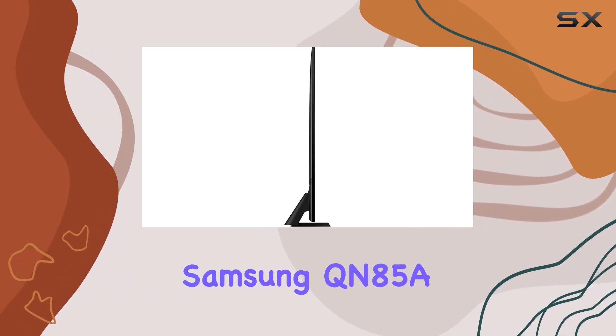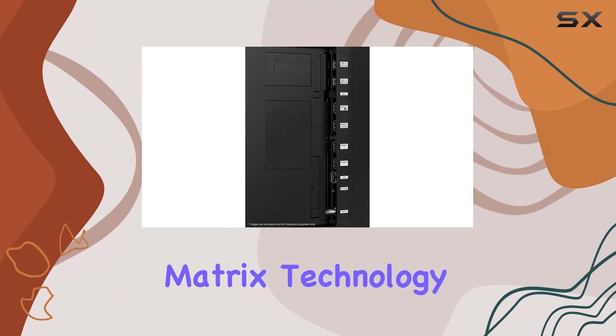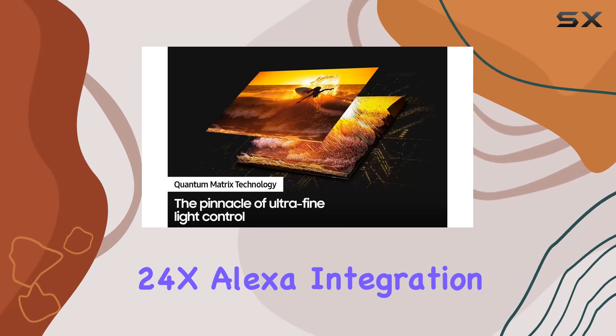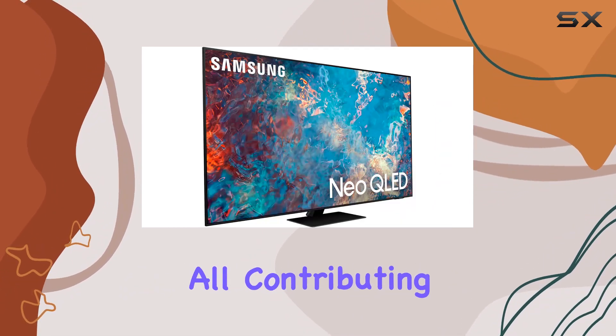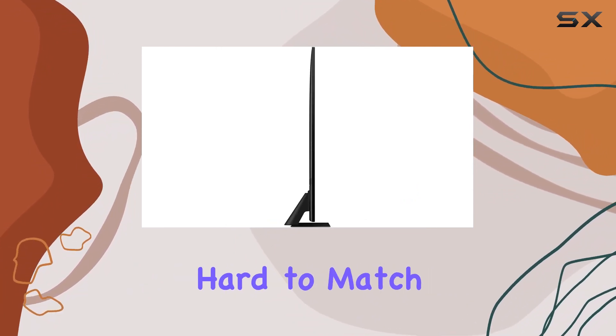In conclusion, the Samsung QN85A stands tall with its impressive features: Quantum Matrix Technology, Neo Quantum Processor 4K, Quantum HDR24x, Alexa Integration, Motion Accelerator Turbo Plus, Object Tracking Sound — all contributing to an outstanding 4K smart TV experience that's hard to match.